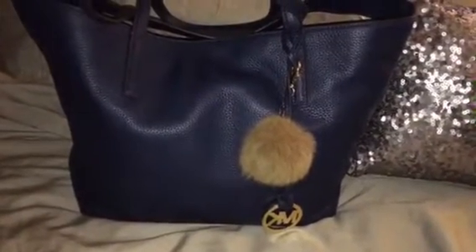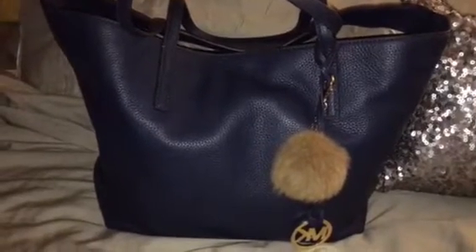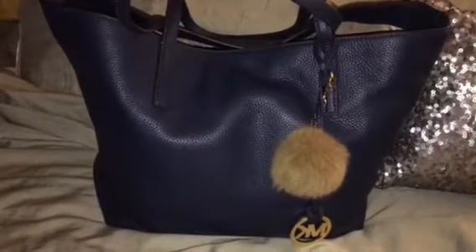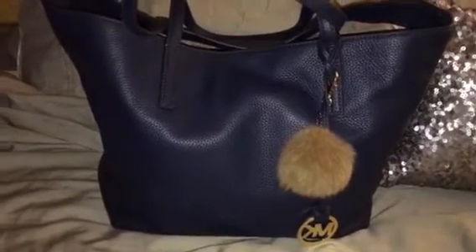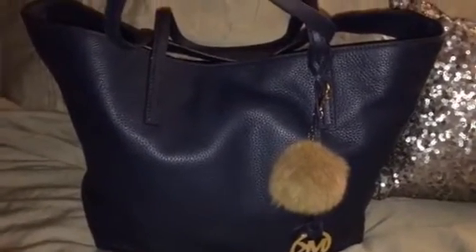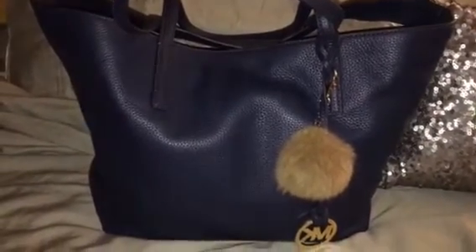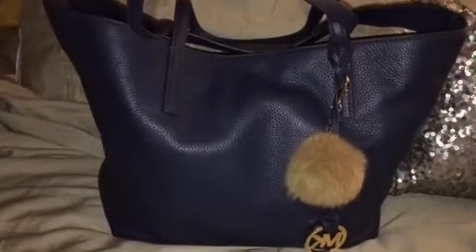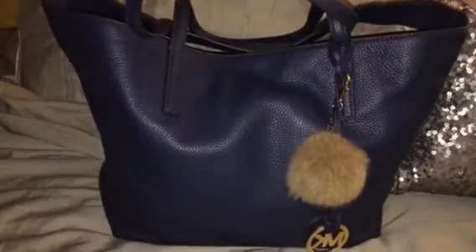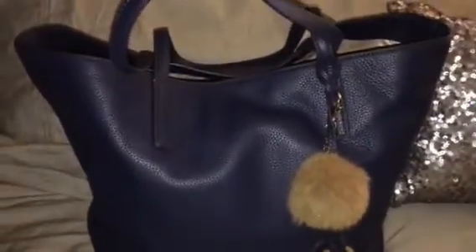Hi everyone and welcome to my channel, this is Just Sharing Share. Today's bag I'm showing you is the Izzy Tote by Michael Kors. This is just a quick video of me showing you what bag I'm carrying for today and probably the rest of the week. This is in the color navy — I believe Michael Kors calls it that, but it could be called another color because each designer has their own twist on names for their bags.